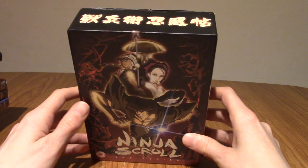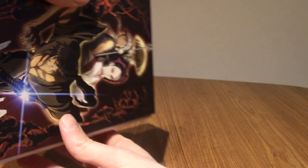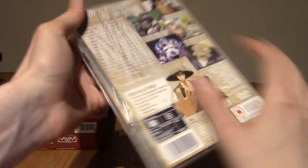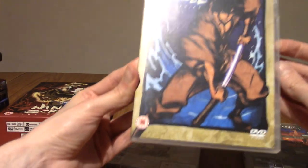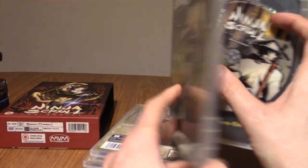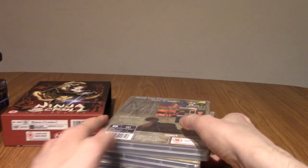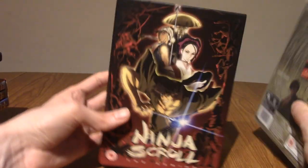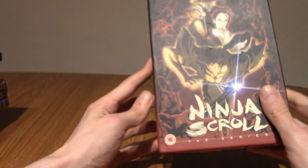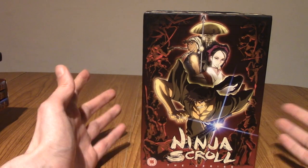I liked Ninja Scroll enough that I also bought Ninja Scroll the animation series. I saw this in a CEX store and thought, I really like Ninja Scroll, so why don't I give this a go? I'll be honest, it's not the best series, but I quite enjoyed it. Much like the movie, it's quite action-y, a little bit slow in parts, but it ended pretty well and I enjoyed enough of it that I kept it. I can't remember if this is canonical to the movie or just a retelling, but it's pretty decent.